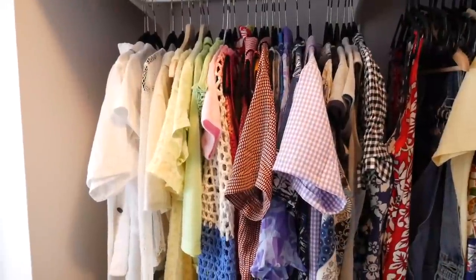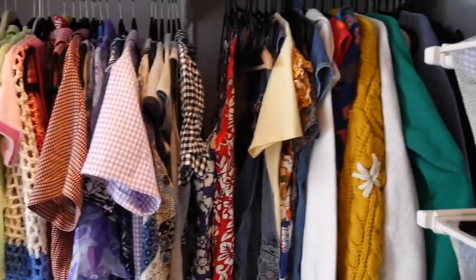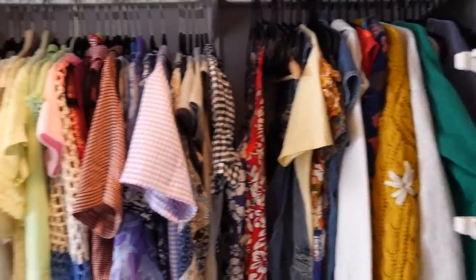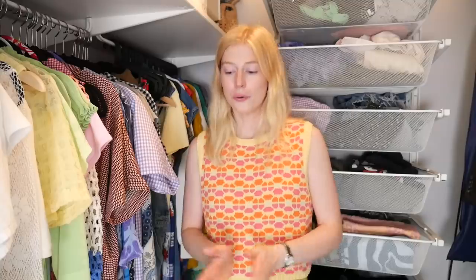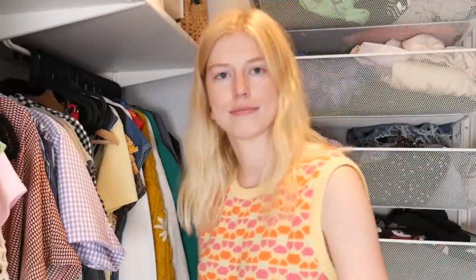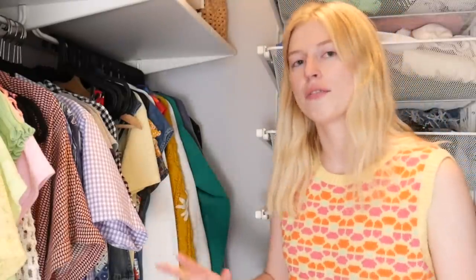Look how pretty that looks! I didn't organize this side because I don't really care — it's just my sweaters and a few dresses — but this side, wow. Well, that is it for today's video. I hope you guys enjoyed decluttering my closet, cleaning it, and getting it all organized. It's really not that fun to be honest, but I do admit it looks really good after and it's very satisfying, so I'm very happy I did it.